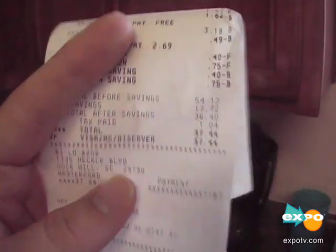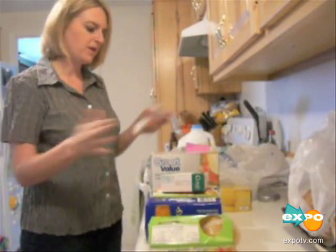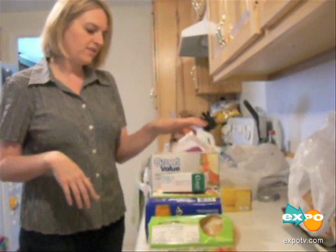I was able to get about 250 dollars worth of groceries for 40 dollars. I spent 37 dollars but my bill originally was supposed to be 54. Before sale prices and coupons it was 54.69, and afterwards it was 6.18. Overall I'm pleased with the shopping trip. It only cost me 27 bucks for all this stuff, so I think I did pretty good.